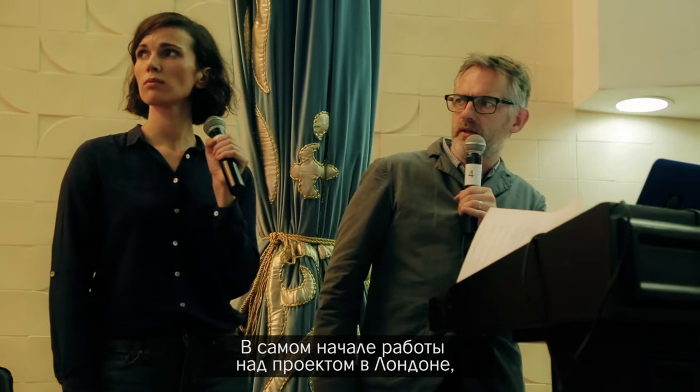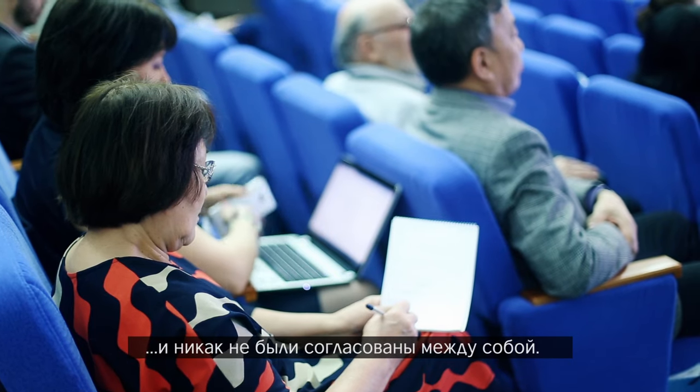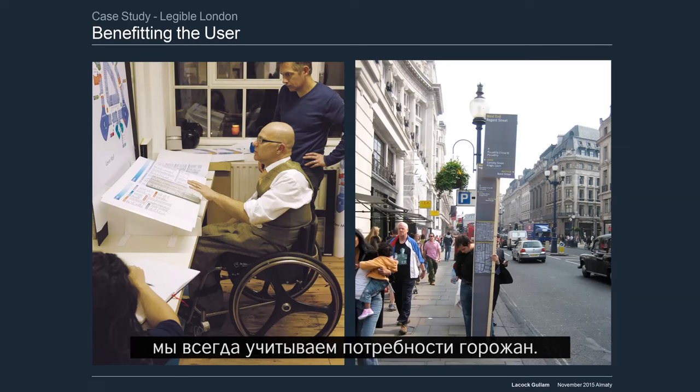When we started in London we counted 32 different sign systems just in the central area. These were all provided by different authorities and were completely uncoordinated. Nobody was thinking about the user and how confusing this was for them. When we start a project we're always looking at what the user needs.